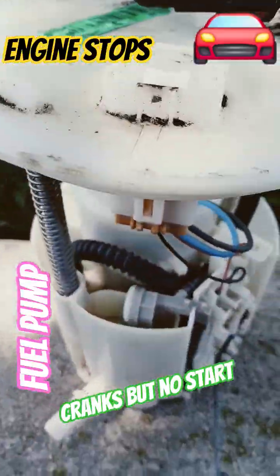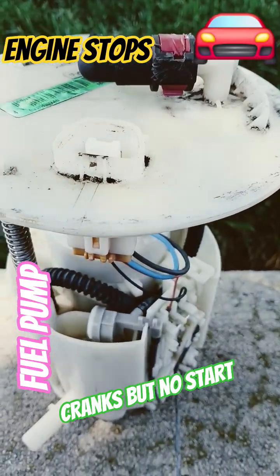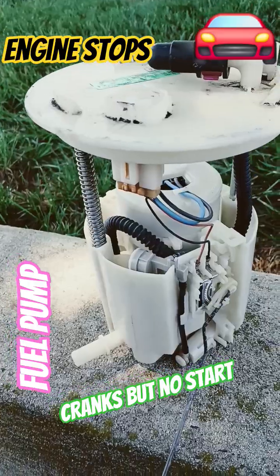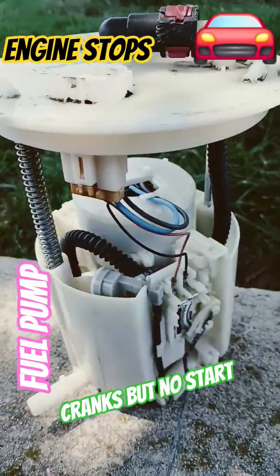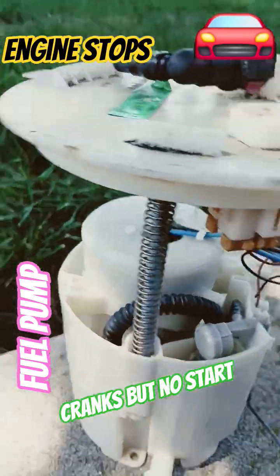Hello folks, beautiful day here. I'd like to talk about car fuel pumps today. This is the typical car fuel pump — looks like this. It doesn't matter what year; most car fuel pumps have similar functionality.